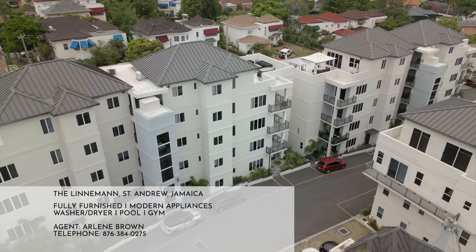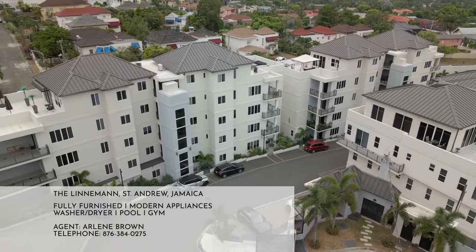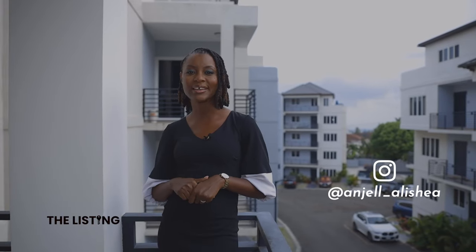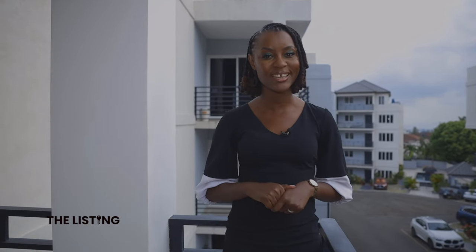We are in the middle of Kingston 6 at the Linnemun. This three-bedroom, three-and-a-half bathroom apartment covers almost 2,000 square feet and gives a nod to the traditional mixed perfectly with the modern. Let's take a look.